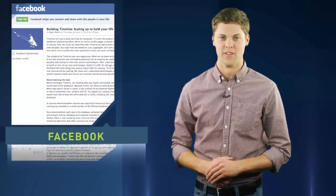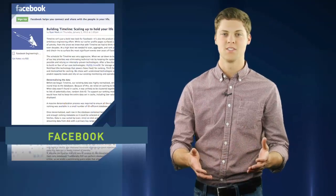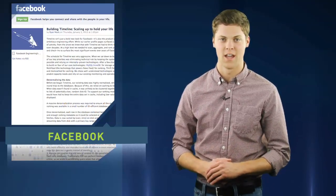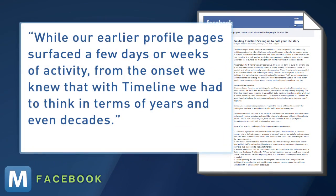The dev team didn't completely scrap the old Facebook. Timeline Aggregator — the tool that handles everything from status updates to check-ins — is a modified version of the aggregator that powers your newsfeed. Still, the changes brought a new set of engineering challenges. While earlier profile pages surfaced a few days or weeks of activity, from the onset they knew that with Timeline, they had to think in terms of years, and even decades.